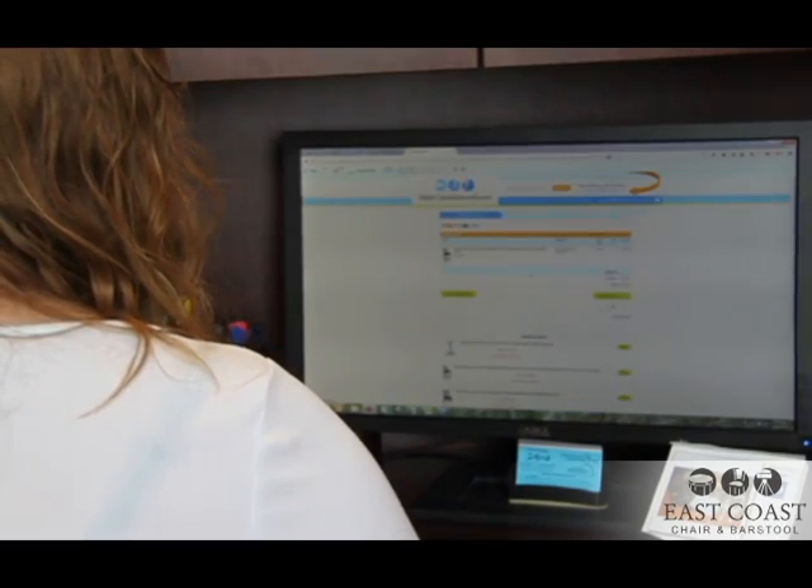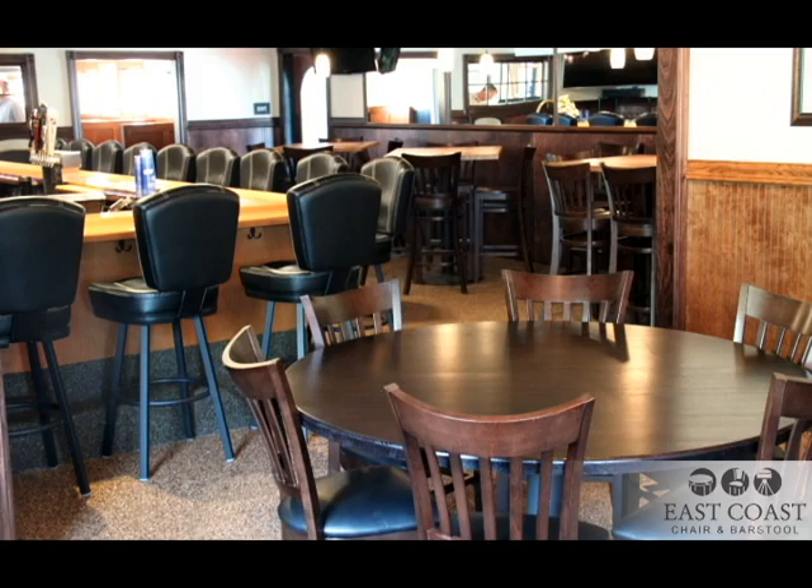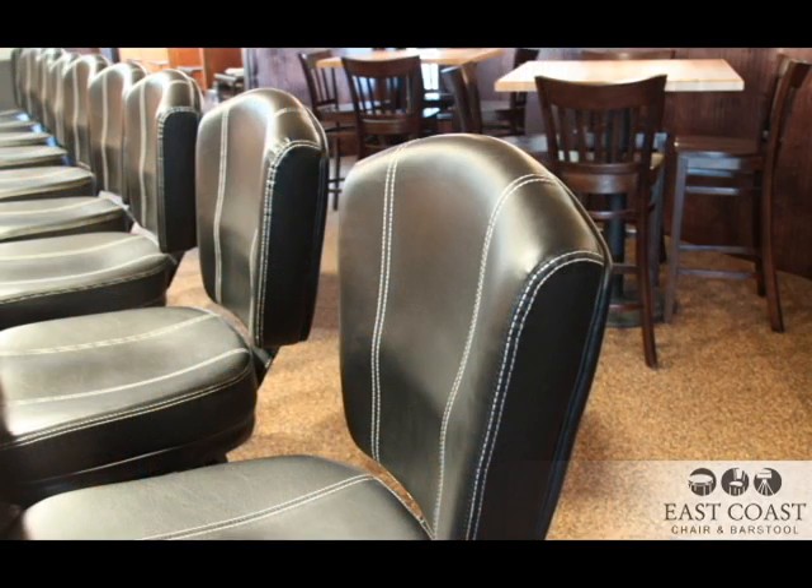You have placed your order with East Coast Chair and Barstool and are anxiously awaiting your new furniture, but there are a few things we want to review with you before the shipment arrives.